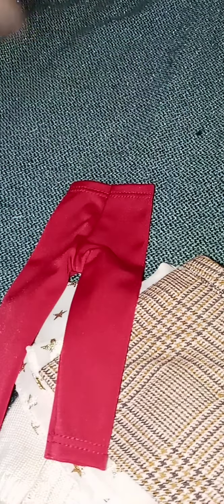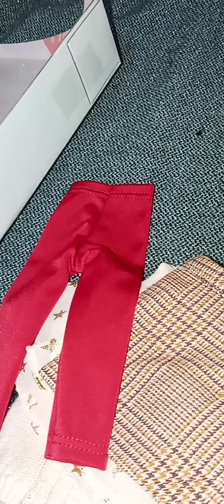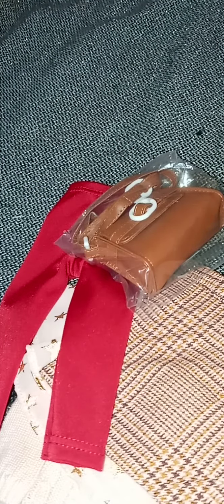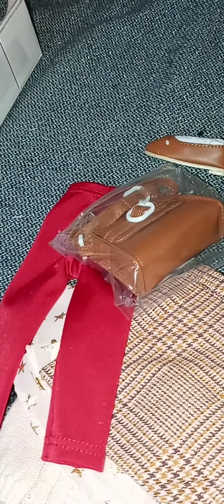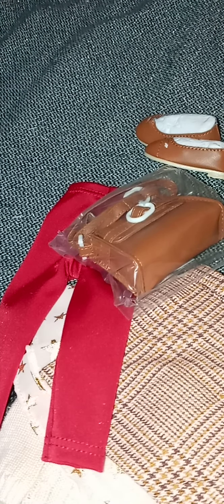I'm not bashing the company, I know the company is good quality, good clothes and stuff like that. But just make sure that we know we're just getting the outfit. Because it didn't say 'just outfit.' I made room for her and everything. I don't even know if these shoes are going to fit — so what doll is going to wear these shoes? I don't even have a doll that size; my doll's feet might be too big.